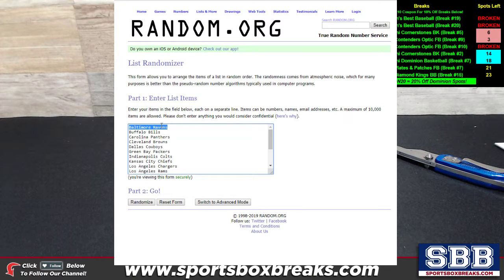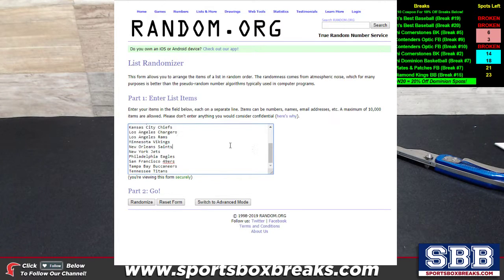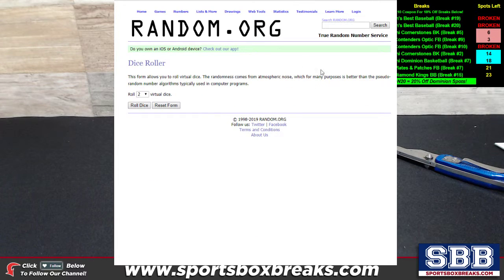Let me show you what I got here — here's random.org and here's the list of teams that did go hitless in the break, from the Baltimore Ravens down to and including the Tennessee Titans. You'll see them more clearly once I start randomizing. We're going to use a dice roll to determine how many times we mix up that list. One caveat on the dice roll: if it rolls a two, we will random it up three times for a more true random.